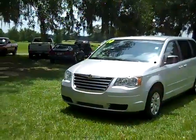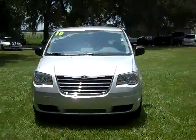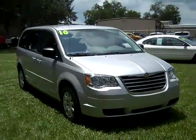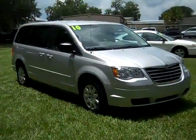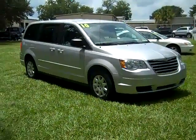That was our 2010 Chrysler Town and Country. If you'd like more information, you can call us toll-free at 1-866-371-2255 or locally at 352-682-8667. Don't forget to visit our website at www.SantaFeFord.com. Thanks for watching!